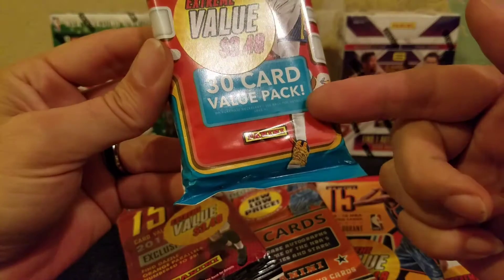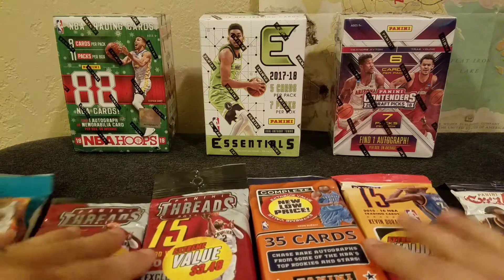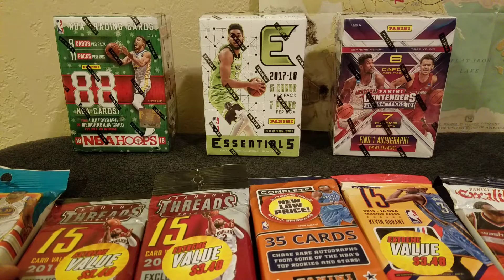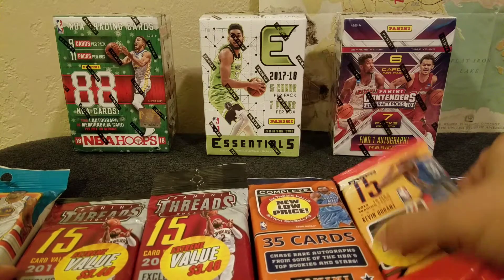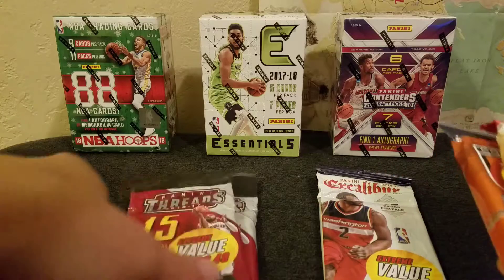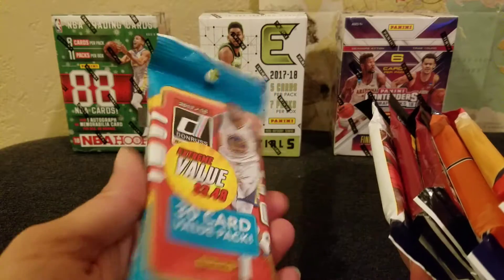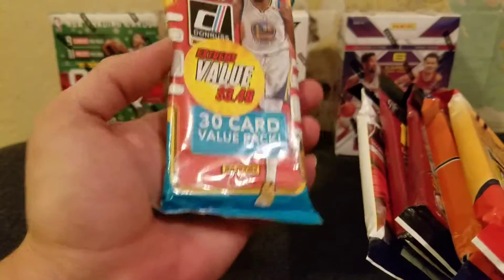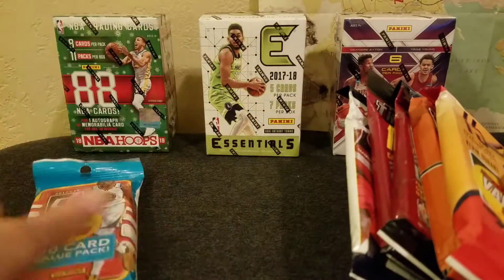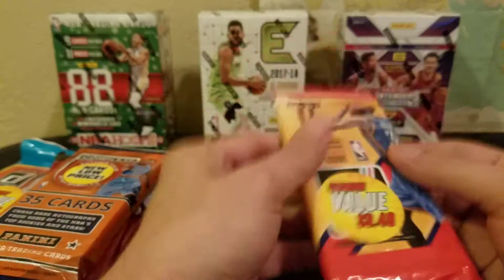That one worries me. Should we just do them in order? Do you think anything's gonna give us a hit? Let's do them oldest to newest — 15-16 first, then 16-17, then Excalibur towards the end. I mean, we gotta do these last. But this is where we might be able to find the Mo Bamba — that's all I really want. We haven't pulled a Mo Bamba yet. All right, no more small talk, let's just get into this.